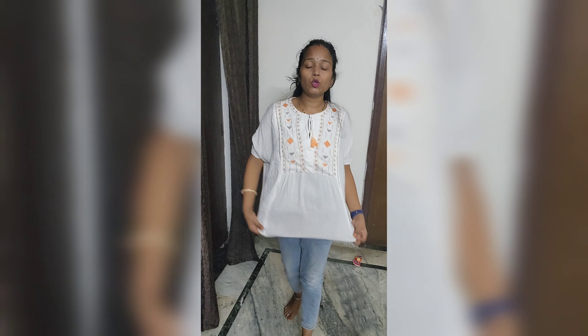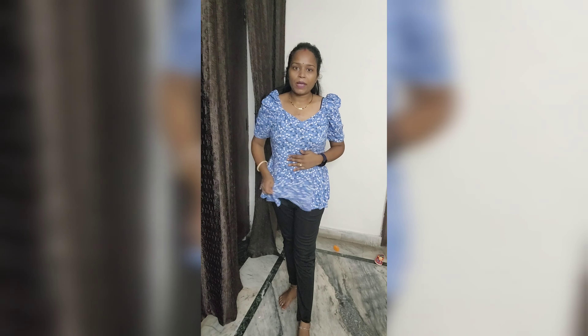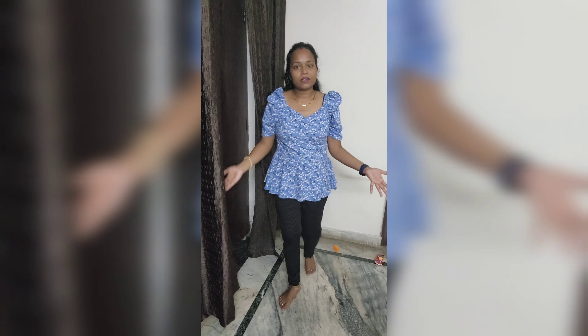The third outfit is a very classy and stylish top. Pair it with any ankle length jeans you have. This top has a balloon shape with a little frill, so I paired it with a straight fit jean. Here is my full look for the third outfit.